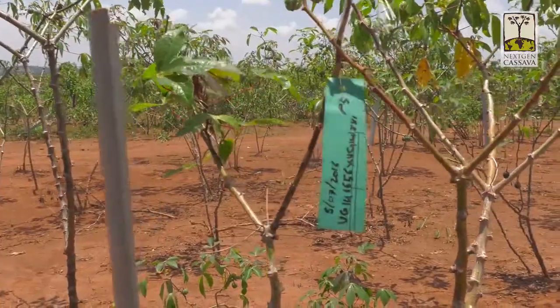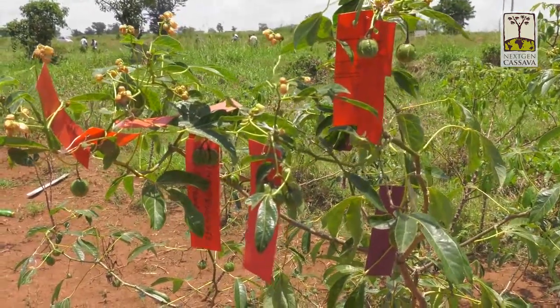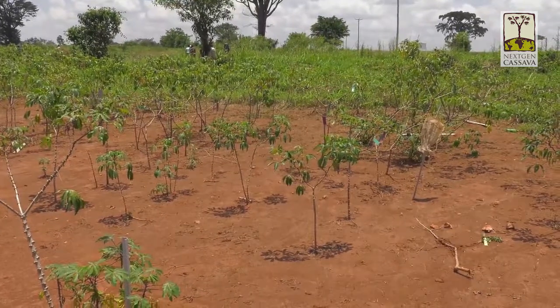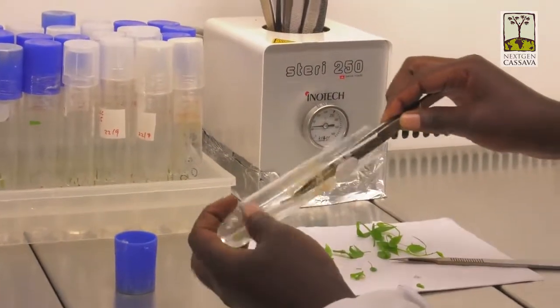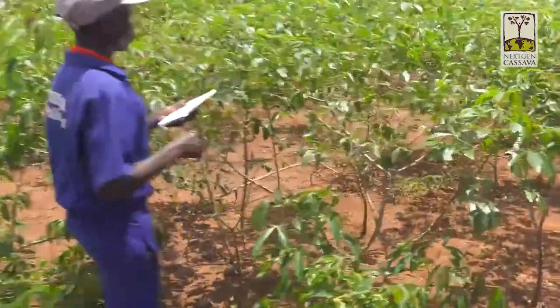To produce seeds, you need new variation to select new varieties. The next issue is that cassava's multiplication rate is low, meaning that to go from one individual plant that comes from a botanical seed to produce a variety, you have to multiply it by stem cuttings to evaluate it, select new varieties, evaluate with farmers, and eventually release it. This multiplication process is very slow, making the cassava breeding cycle slower than most other seed crops.